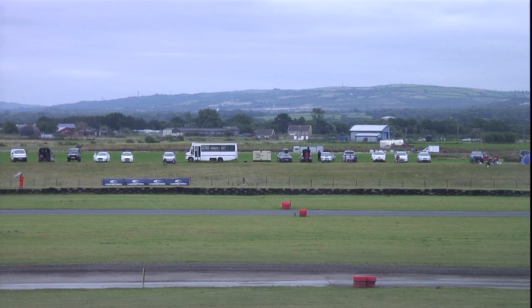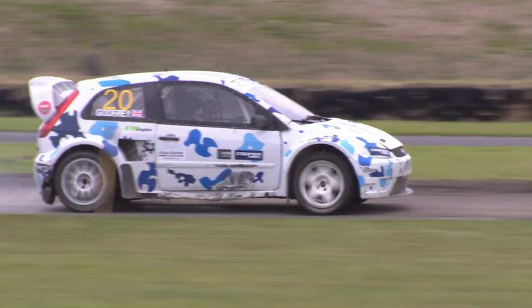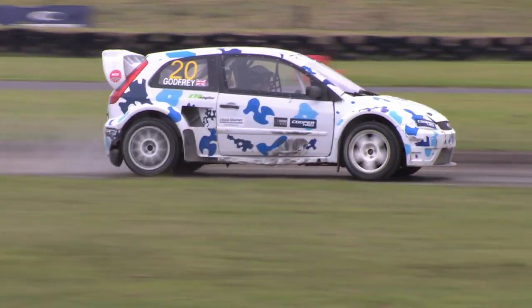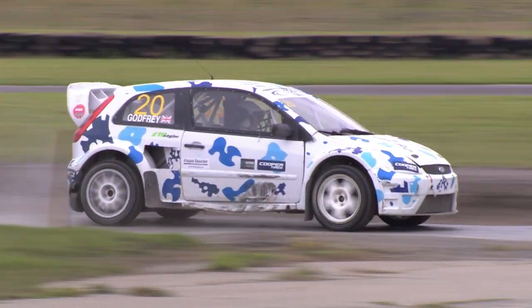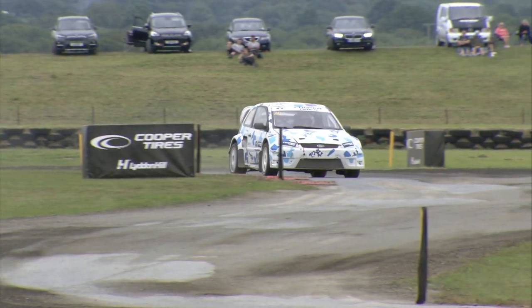Over the line comes Julian Godfrey to win semi-final one of the supercars here at Pembrey, ahead of Derek Tohil in second place. Oli O'Donovan comes home in his Ford Fiesta — the number two machine — finishing in third place, and the reigning champion Mark Donnelly finishes P4 at the end of that supercar semi-final. It's Godfrey on top, continuing his authority at round three of the Five Nations British Rallycross Championship here at Pembrey.